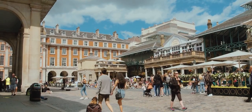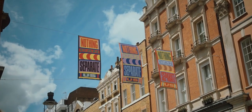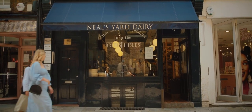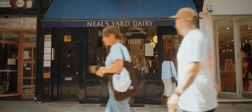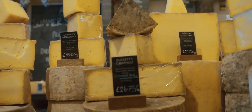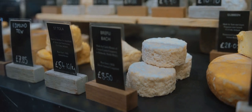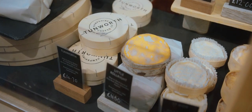Covent Garden is traditionally home to the Square's fruit market, but now there's all manner of delicatessens and eateries. For me, no visit is complete without heading into Neal's Yard Dairy for a slice of something creamy. Offering a huge selection of British and Irish cheeses, the store is a treasure trove of dairy goodness. And if you don't know where to begin, the helpful cheesemongers are only too happy to point you in the right direction.